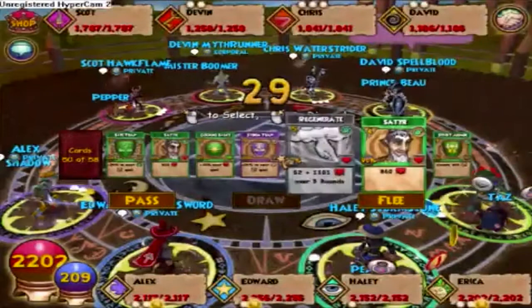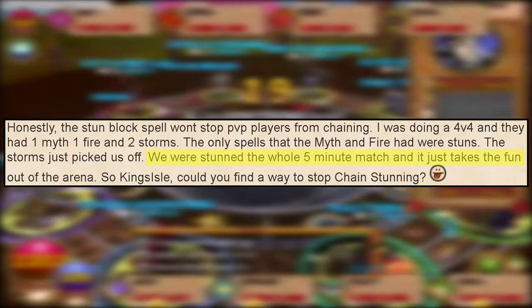Number seventy-three: back in the day, when stunned in PvP you would only gain one stun shield, which allowed stuns to be used more frequently — and your team would likely lose if everyone got stunned. This was changed in May 2011, where you would receive four stun blocks against four enemies, three stun blocks against three enemies, and so on.